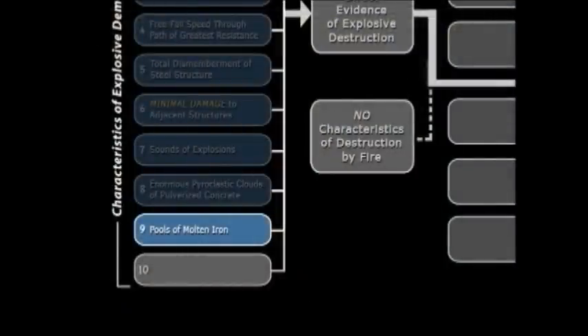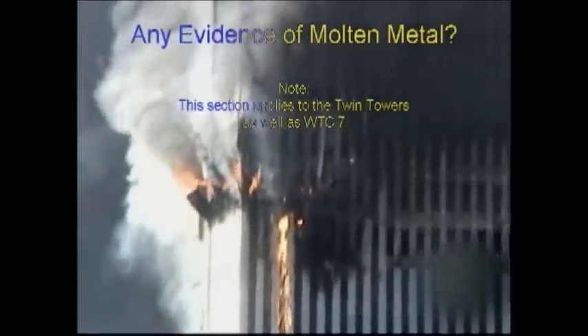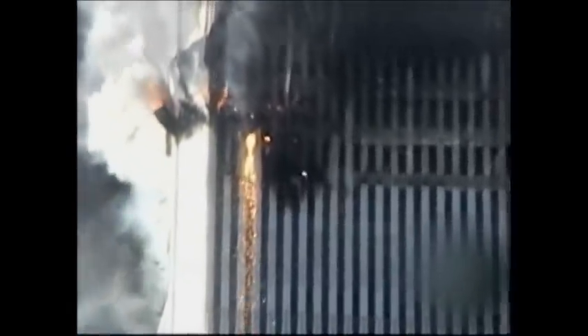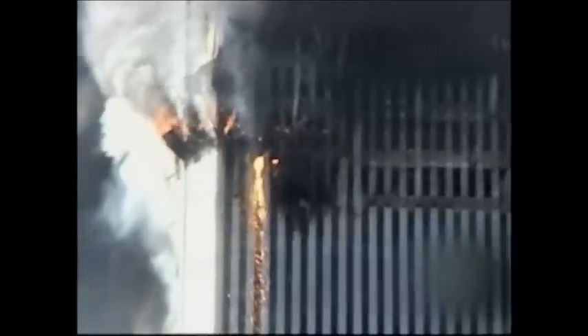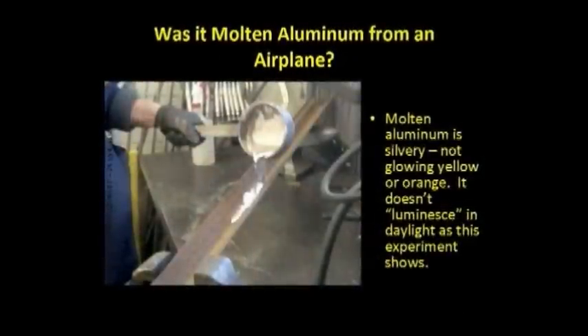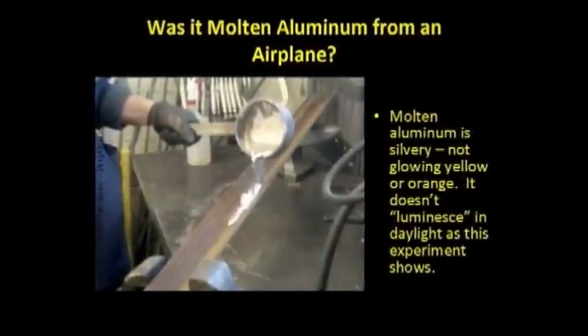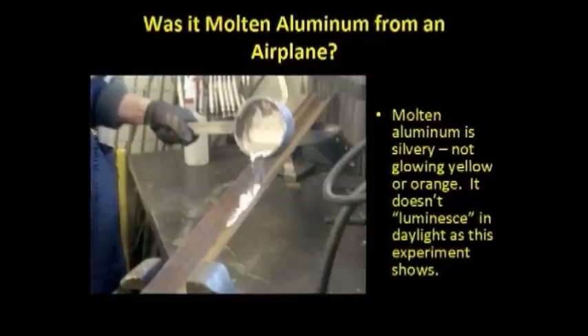Do we have pools of molten iron? Let's start with the South Tower now. This section applies to the World Trade Center Twin Towers and Building 7. We're told by NIST that this substance must be melted aluminum from the airplane. But melted aluminum looks like melted aluminum — it's silvery, and it doesn't glow in daylight conditions.